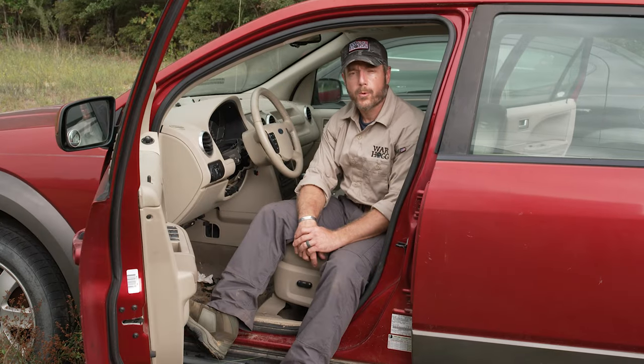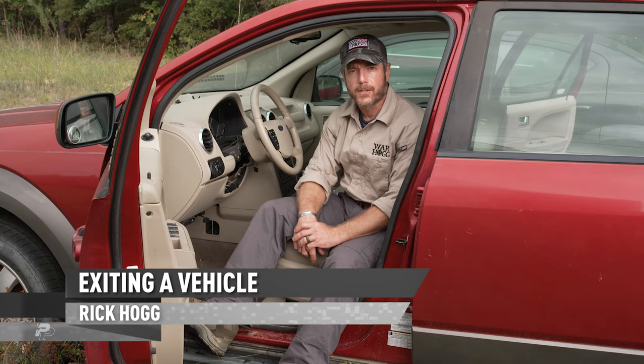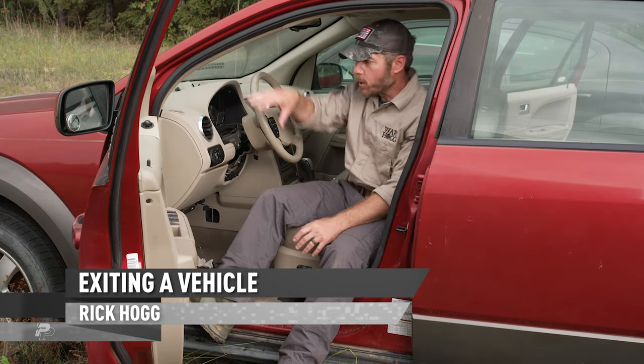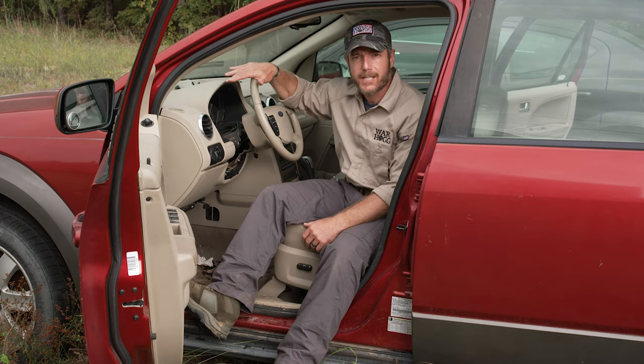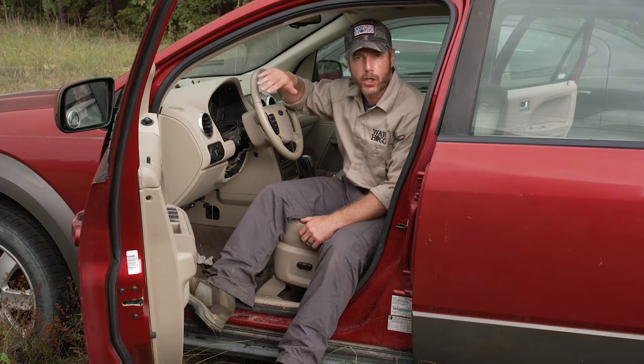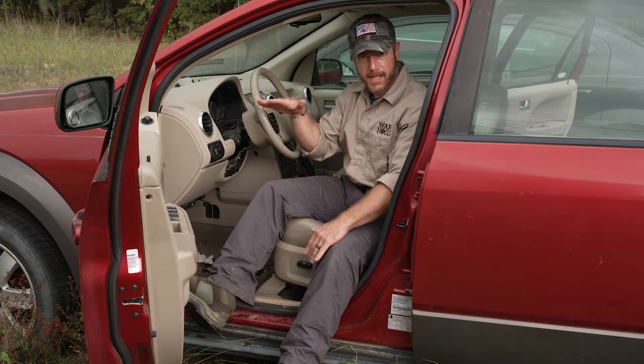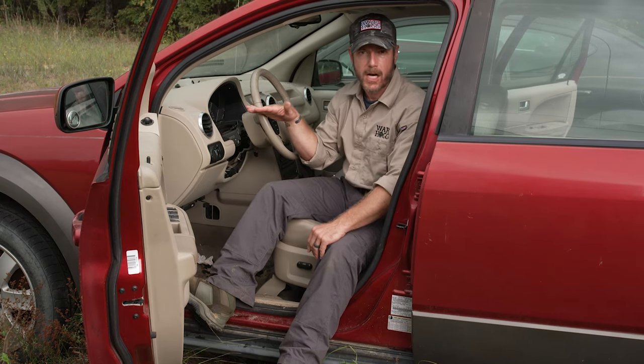Hey guys, Rick Hogg with Warthog Tats. I want to talk to you about exiting a vehicle. Here's the thing — the only reason I am getting out of this vehicle is if this vehicle is no longer mobile. I don't care if the engine has steam belching out, I don't care if all the tires are flat. If this thing has forward momentum, this gives me survivability, gives me options.